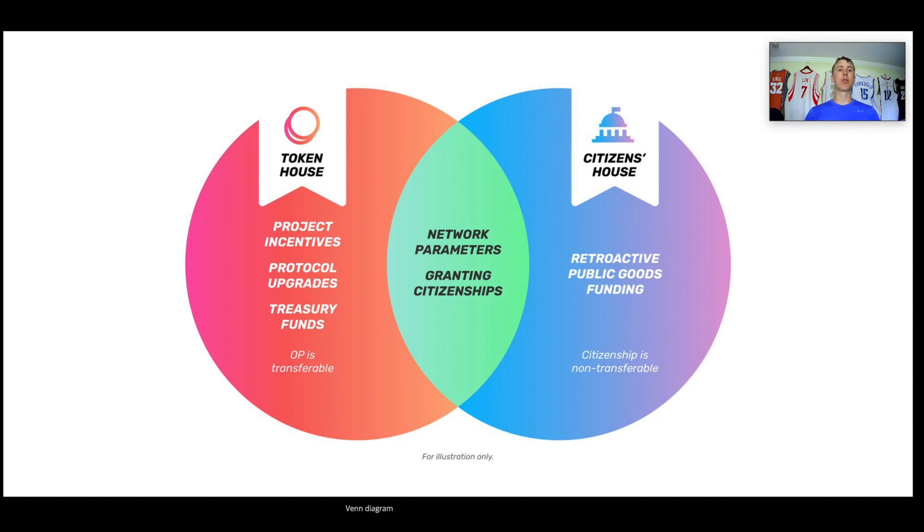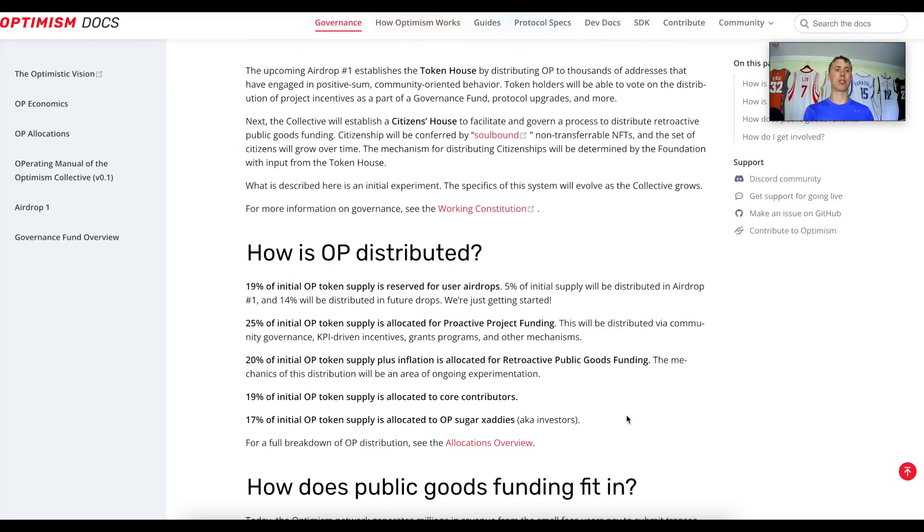Both houses together govern network parameters and grant citizenships — almost like a regular democracy. If you want to check whether you received an airdrop, make sure you visit Optimism's main website and connect your DeFi wallet.